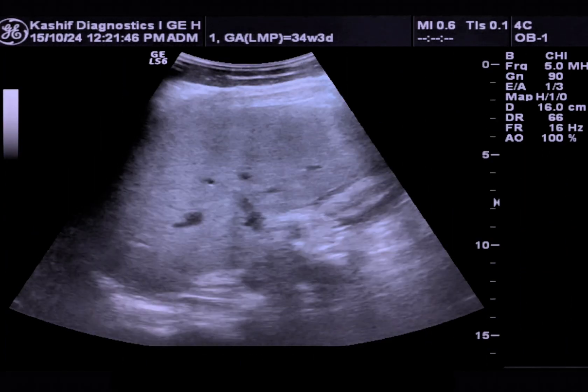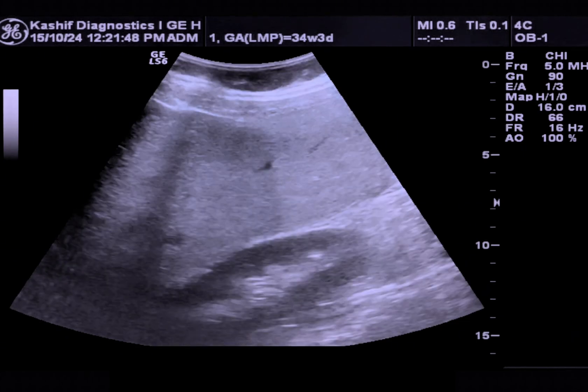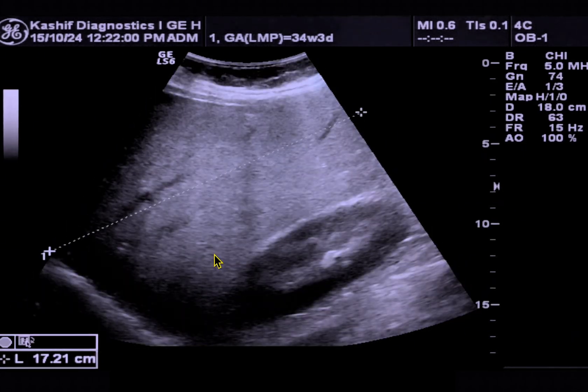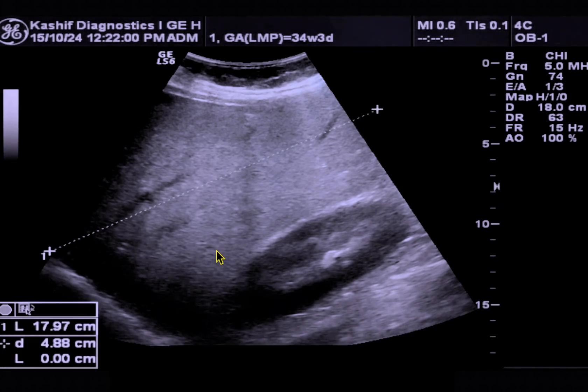This is the liver. The liver is enlarged with fatty changes. The size of the liver is 17.9 cm.